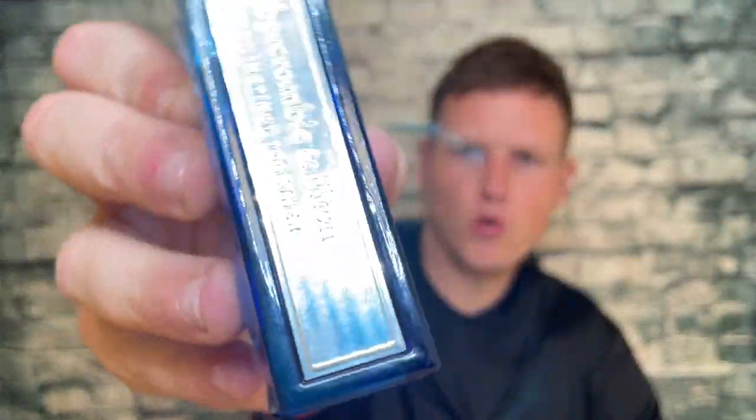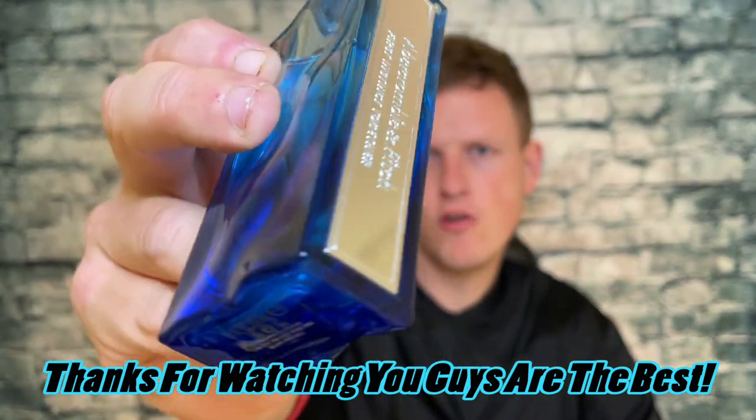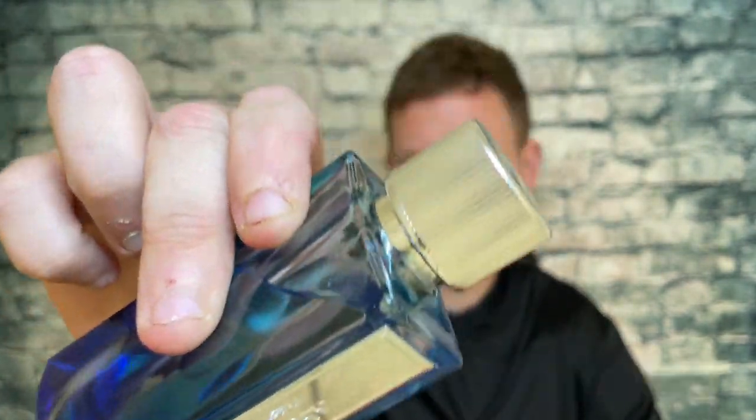Then you have First Instinct Blue, but that's kind of like its own fragrance — First Instinct Blue is just a really nice, fierce blue style fragrance, that's kind of what it smells like to me. Thank you so much for watching the video. We're on the road to 50,000 subscribers and I could not do it without any of you guys' help. You guys are the best. I'm having a great day out here, hopefully you're having a great day at home. See you on the next video. Peace.